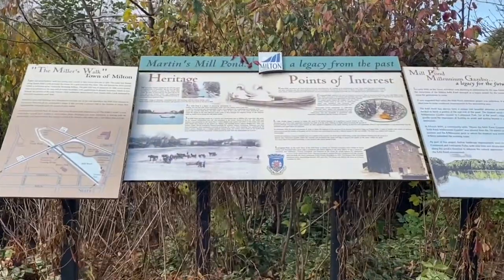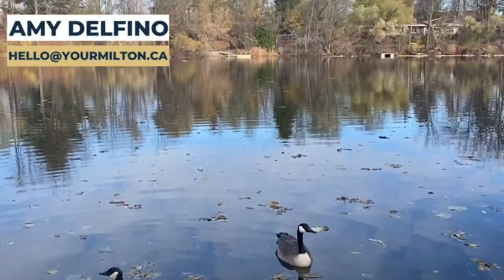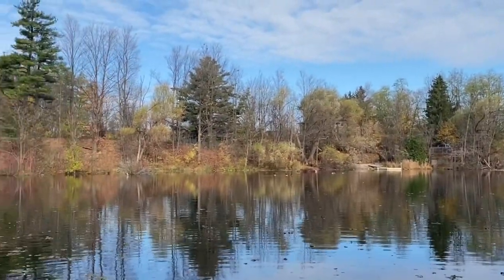Today we're going to explore one of my favorite places in Milton: the Mill Pond. If this is your first time here, welcome. My name is Amy Delfino. I'm a local Milton realtor, and on this channel we explore Milton real estate and lifestyle. This is your Milton.